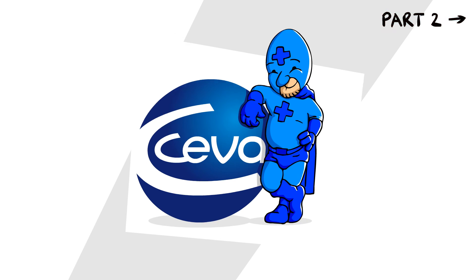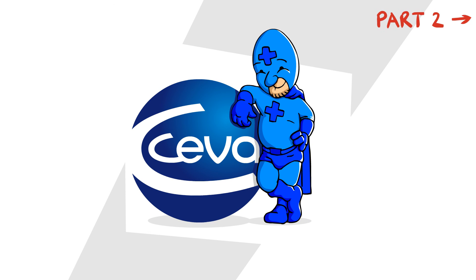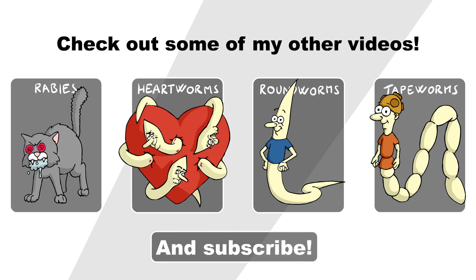I thank him very much, as much as I thank SIVA for its support. And thank you folks for watching.